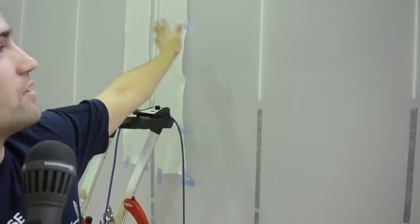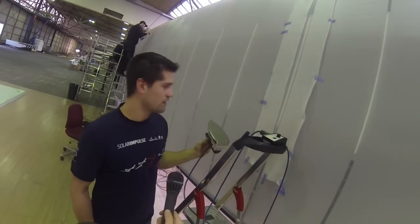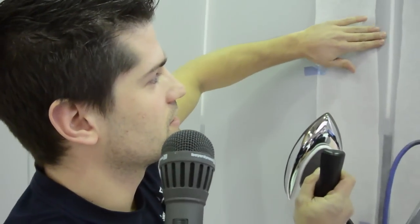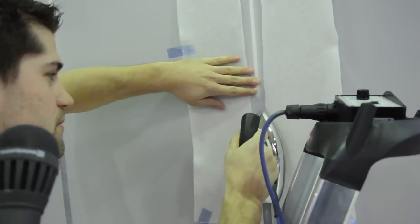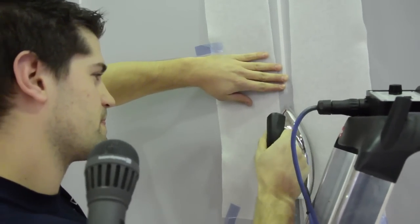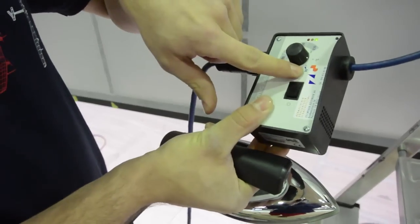And after we put the polyester film, and then with the iron, we are activating the glue that is attached to the structure. Here we use 120 degrees for the ribs and 90 degrees for the frame.